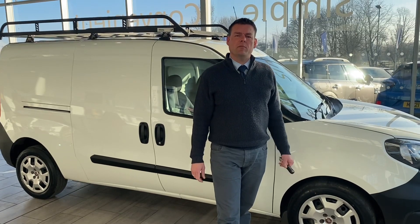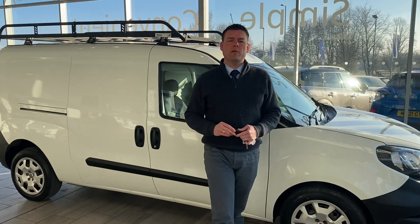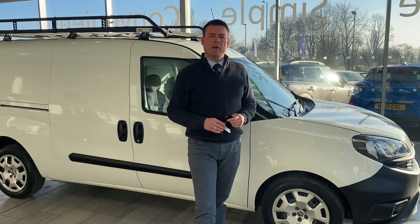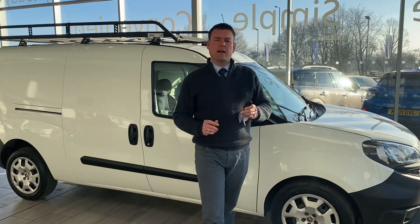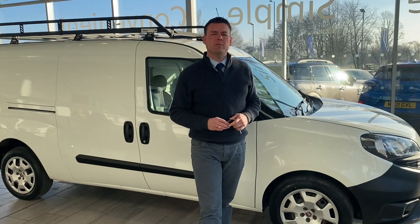Check us out on Trustpilot — we're five-star rated and highly rated on Autotrader too. If you've got a part exchange, we'd love to hear from you. We can give you a valuation subject to seeing your car or van, over the phone. If you need finance, we have a great offering from Black Horse. We don't charge admin fees, and all of our vans and cars come with two keys ready to drive away. Thanks very much for watching — we'll see you very soon.